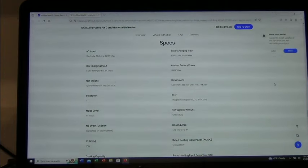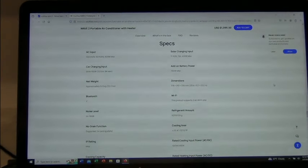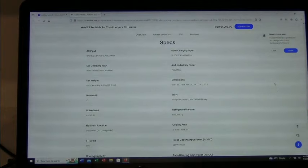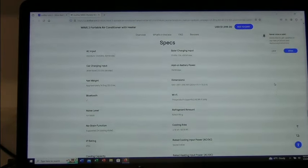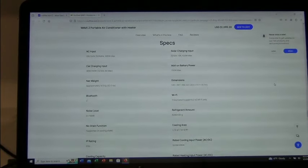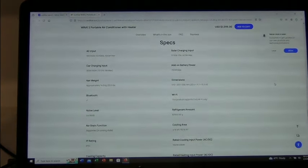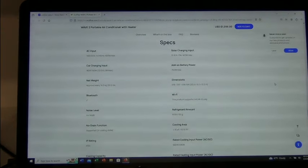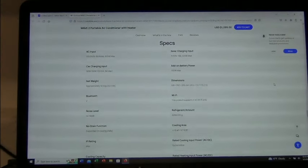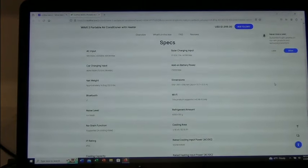In the meantime, let me give you some specs. This thing has different inputs. Right now I'm running it on AC — shore power plugged in — but it runs on 100–240 volt, 50–60 Hz AC, 520 watt max. So it's not a lot of draw for heating and air conditioning. There's also a car charger input: 96 watts at 12 volts, 192 watts at 24 volts, 8 amps max. The weight is 32 pounds without the optional add-on battery.